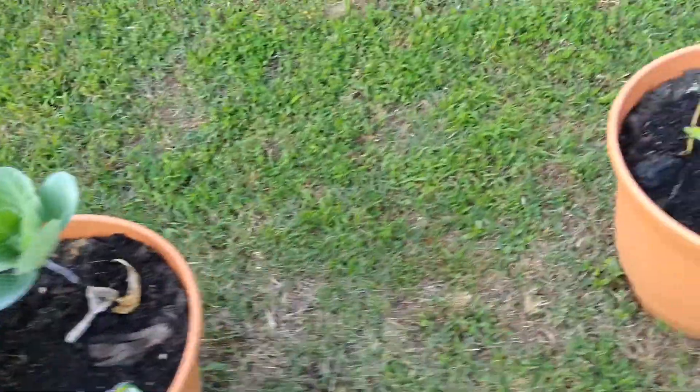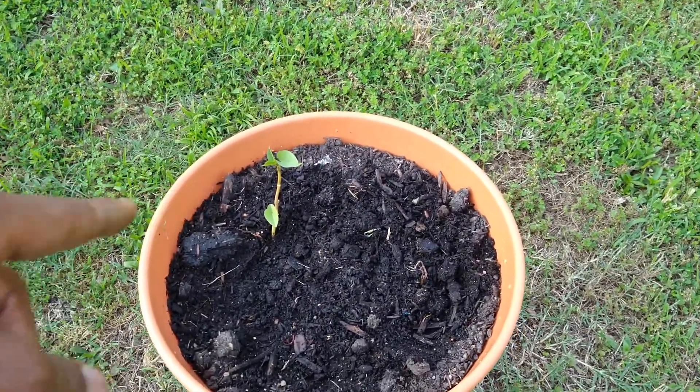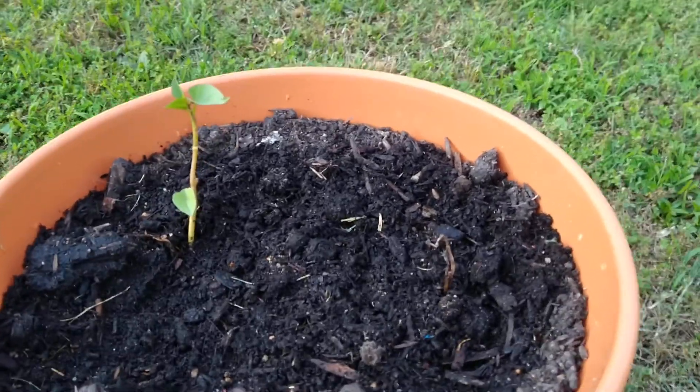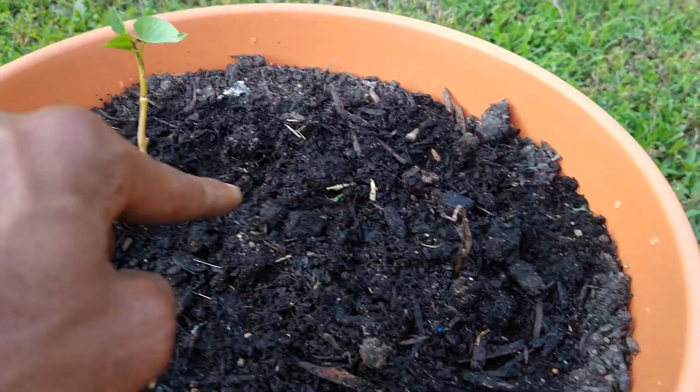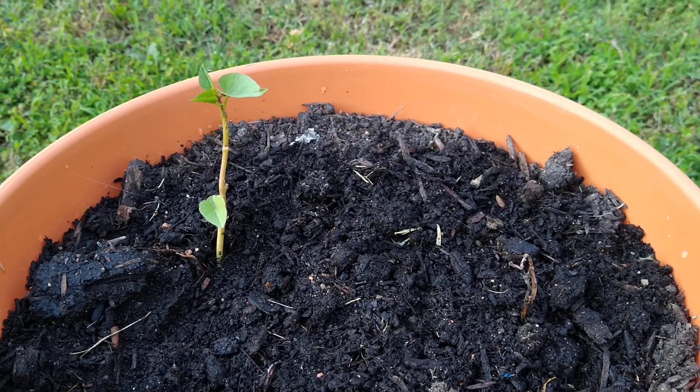We have some more cabbage. And then right here are some — I believe some Japanese sweet potatoes or some type of sweet potatoes. I thought they were dead, and this one probably is, but this one is keeping on growing. So I'm happy about that. And there's my garden tour.